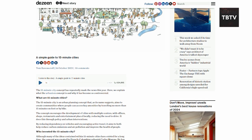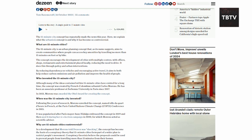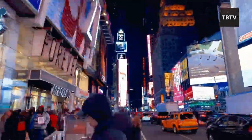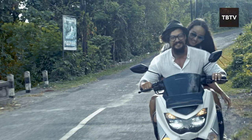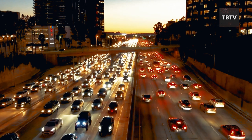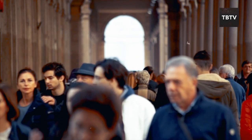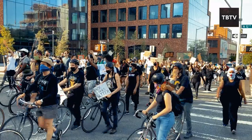Have you heard of the 15-minute city concept? It's an idea being pushed by some organizations that envision cities where everything you need is within a 15-minute walk, bike ride, or public transportation trip. On the surface it might seem appealing, but the idea of restricting travel could be a way to control people's movement, limit their exposure to outside ideas, and create confined communities where everyone follows the same rules.